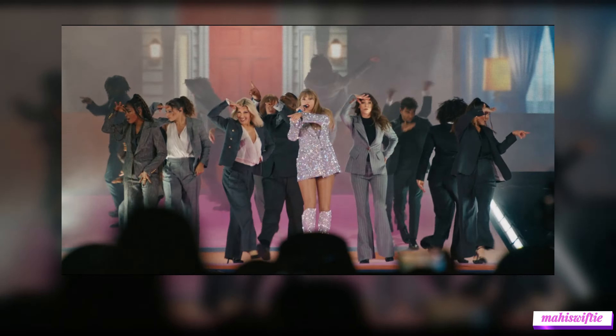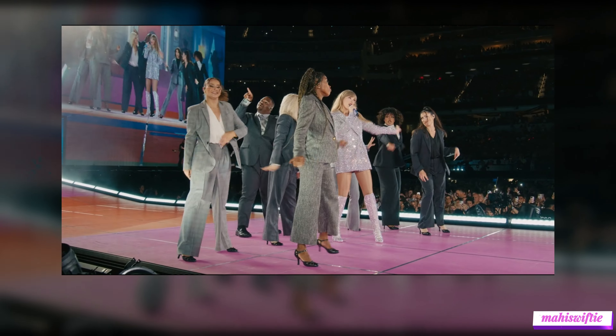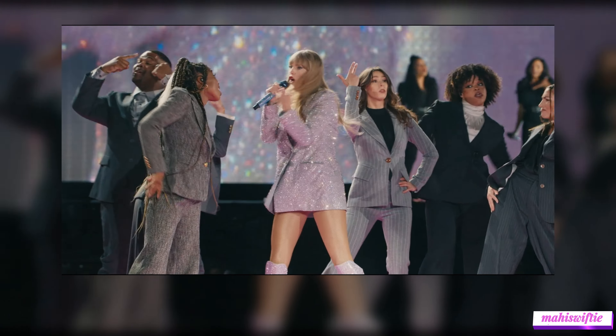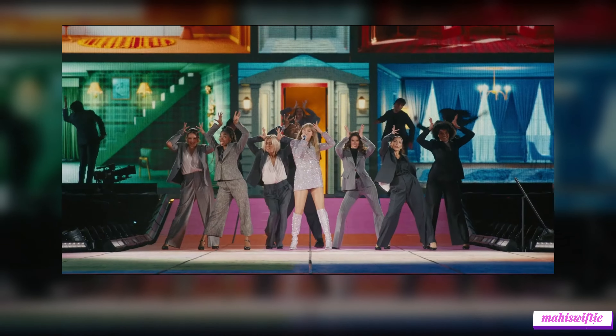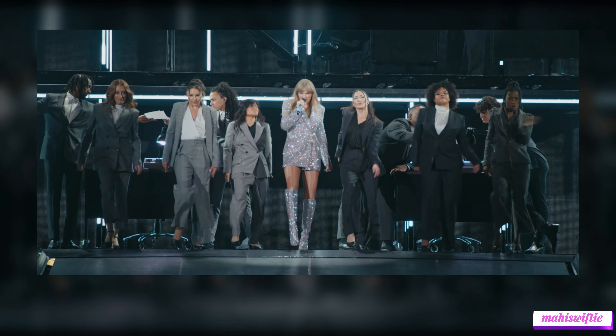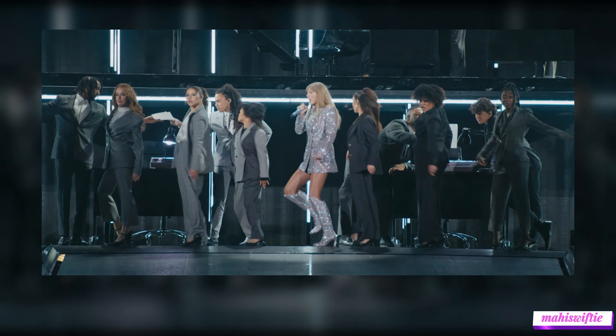Halfway through our list, at number 5, is Taylor's Versace blazer for her Lover set. This pastel blazer, paired with a sparkling bodysuit, embodies the bright and romantic themes of the Lover album. The playful yet sophisticated look makes it a perfect fit for this era's vibrant performances.